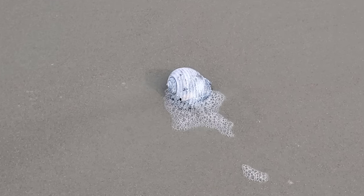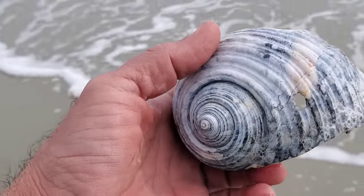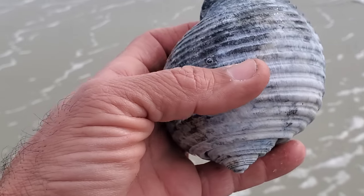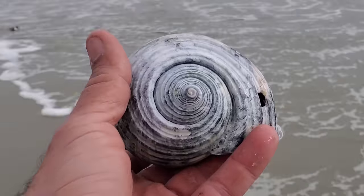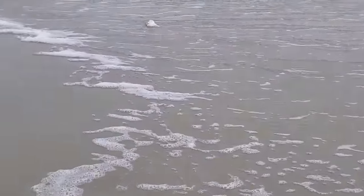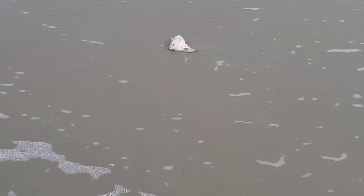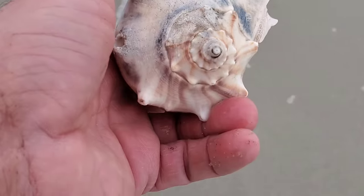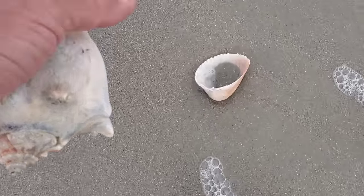What else did we find here? Oh, another nice shell. Look at this one — it looks like it's been in the mud for a long time, that's why the color is so dark. I'm going to keep it but I have to be careful. And this one looks like a regular whelk — yes it is — look at that, it's beautiful! It's been dead for a long time but it's still beautiful.